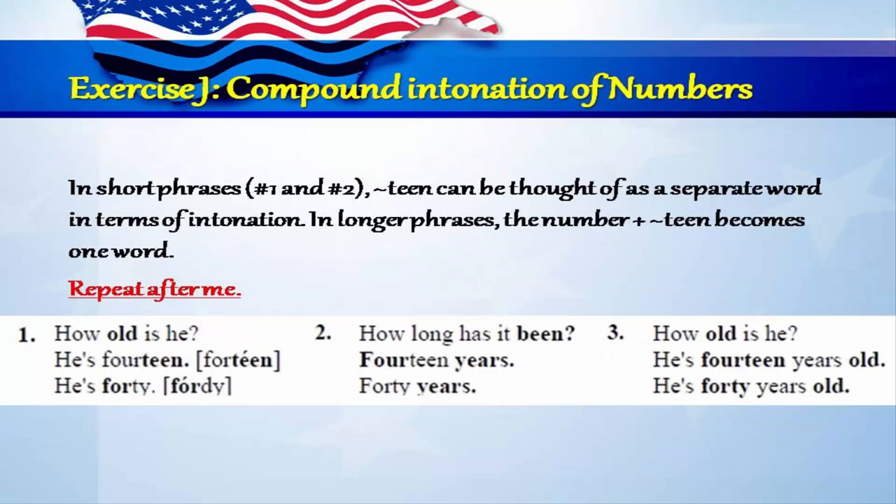Exercise J: Compound intonation of numbers. In short phrases, teen can be thought of as a separate word in terms of intonation. In longer phrases, the number plus teen becomes one word. Repeat after me. One: how old is he? He's 14. He's 40. Two: how long has it been? 14 years. 40 years. Three: how old is he? He's 14 years old. He's 40 years old.